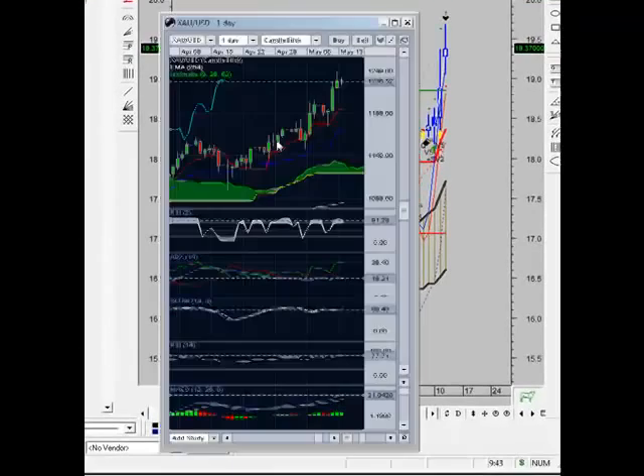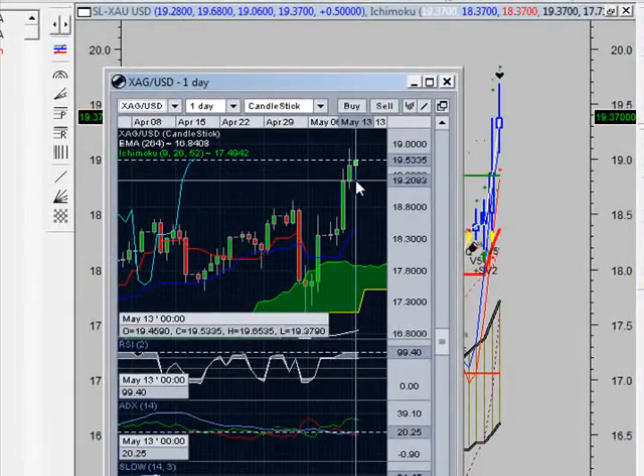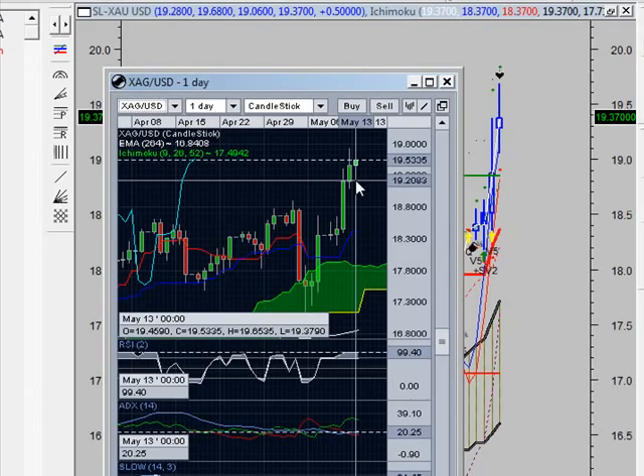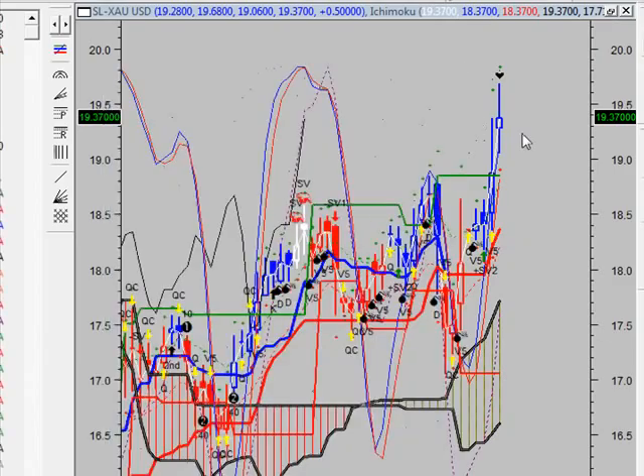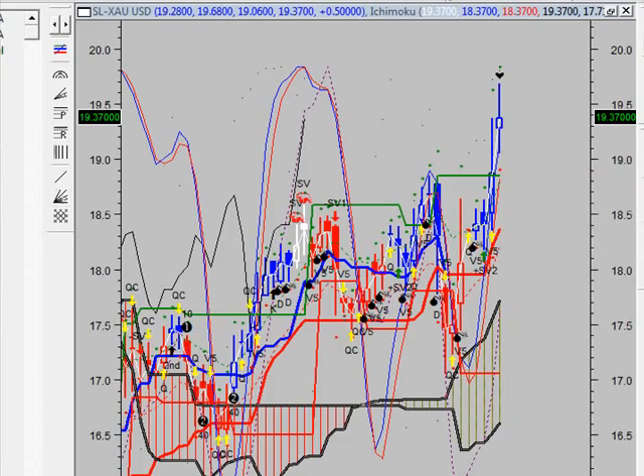Let's be more specific. Let me pull up silver for you. You can move your stop to 19.36 even. Those of you who are long COMEX silver, go ahead and move that stop to 19.36 even — you should be safe. If it pulls back, you don't want to be in it; wait for a re-entry point.